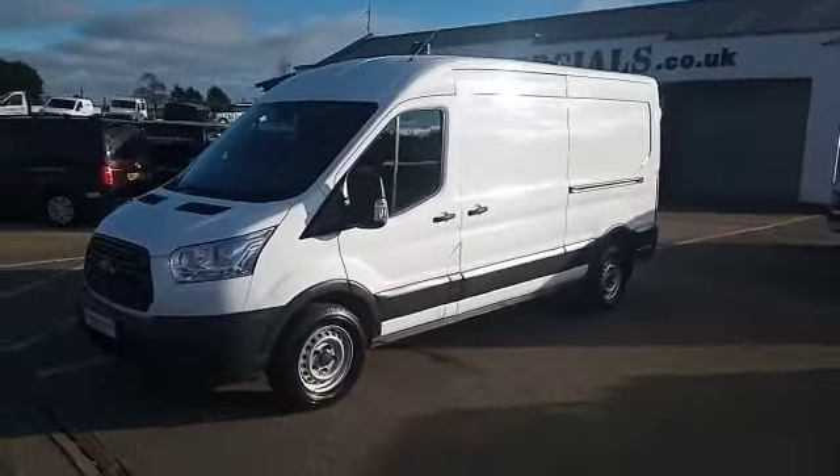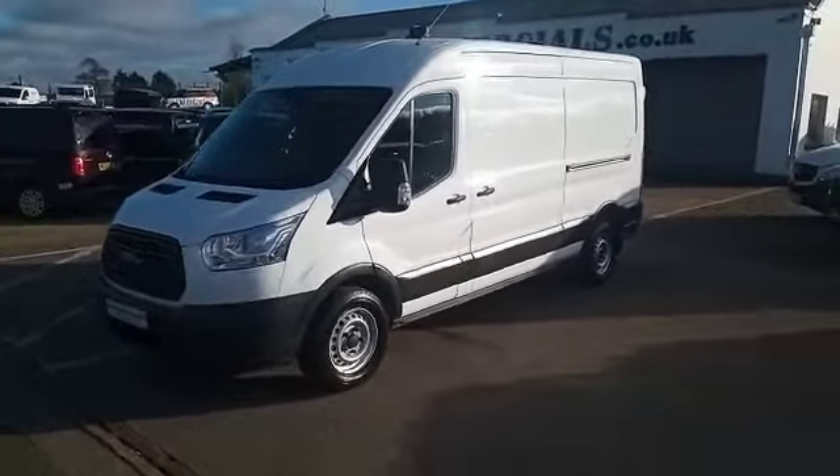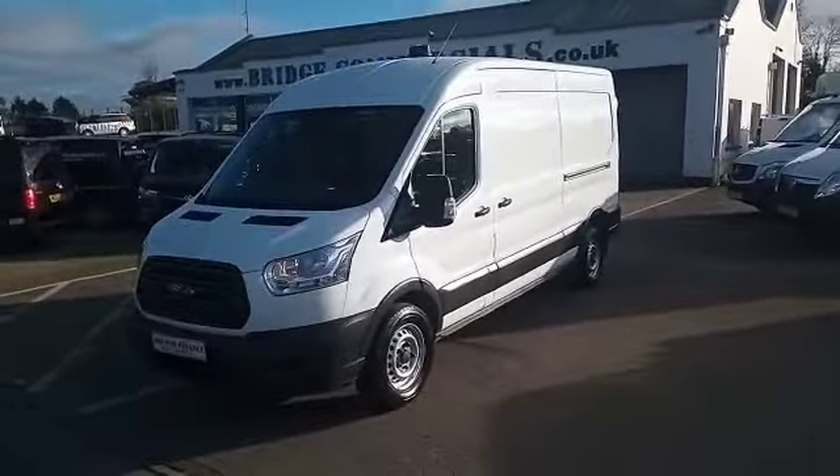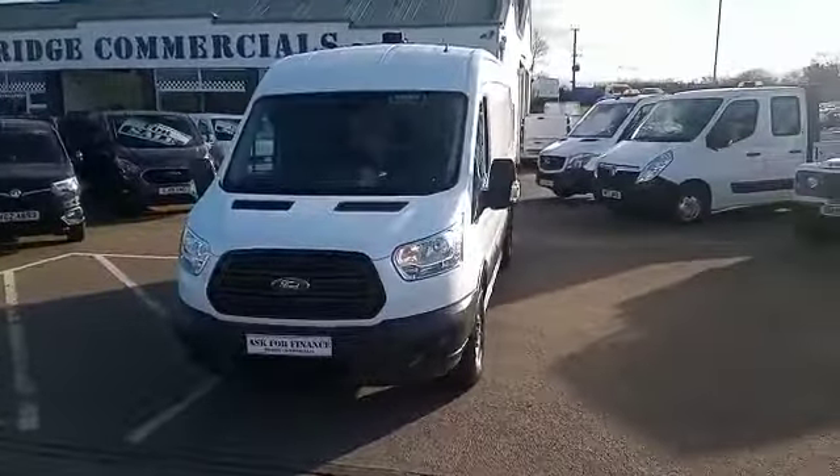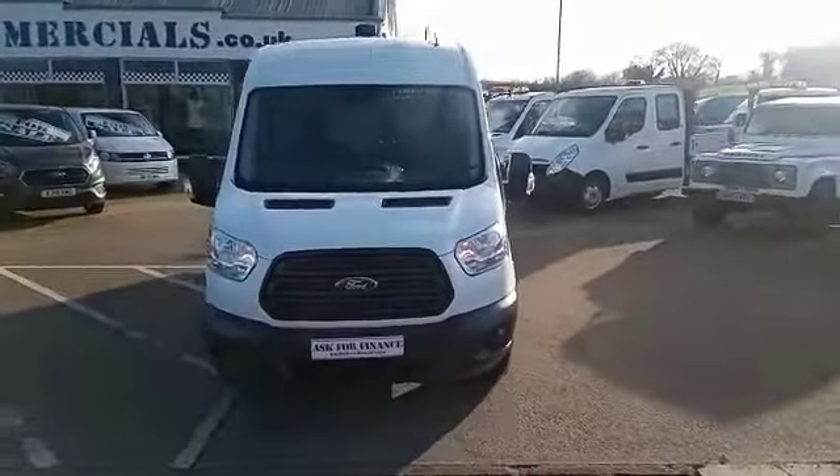Hello and welcome to Bridge Commercials. This is one of our latest arrivals — a 2016 Ford Transit 350, and she's an L3 H2, or long wheelbase medium roof. Let me show you around.